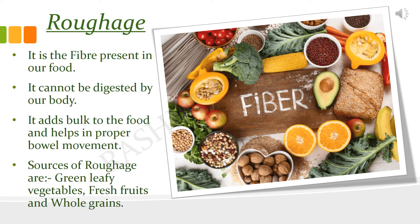Roughage consists of the fiber present in our food. Our body cannot digest the roughage, the fiber. So it adds bulk to the food and helps in proper bowel movement. It helps in cleaning the intestine, and therefore it is very important for the proper functioning of the digestive system.